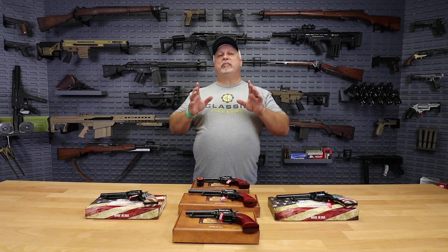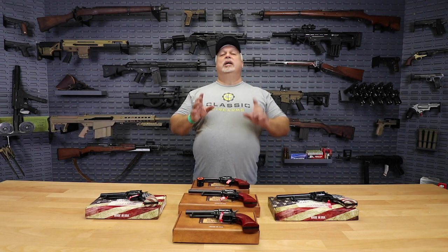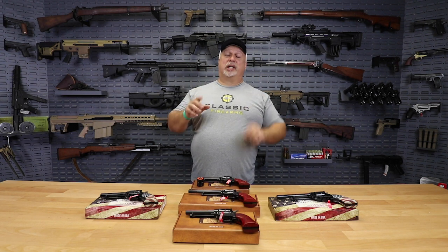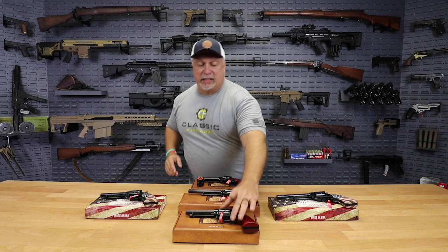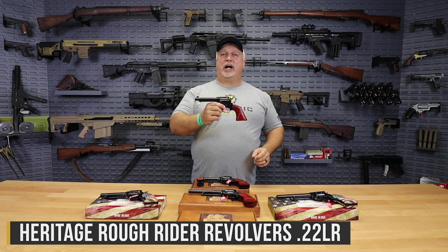Today's deal is on one of my all-time favorite pistols, and I sincerely mean that, because I think this little pistol is possibly the best bang for the buck — no pun intended — of any pistol on the American marketplace. I am talking about the iconic Heritage Rough Rider revolver.